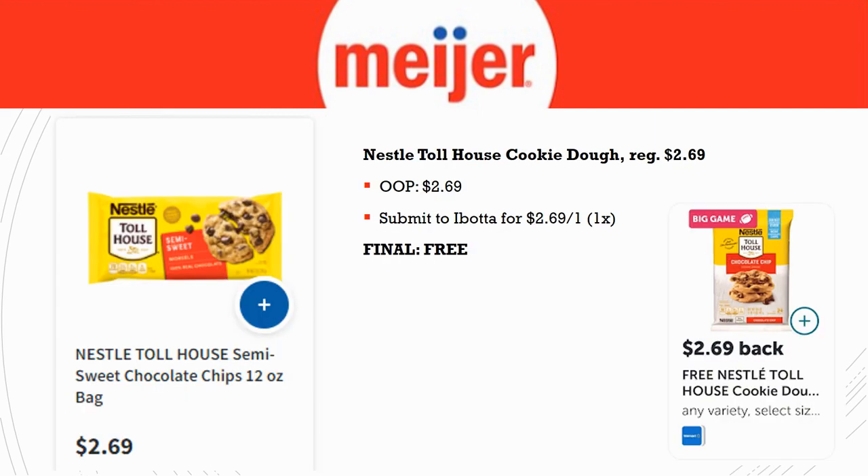Nestle Toll House cookie dough is regularly priced $2.69 — pay that out of pocket. Ibotta has a big game bonus rebate for $2.69 back on one, limit of one time, making one completely free. I actually just used mine at Kroger yesterday, which I kind of wish I had waited to use at Myer. Final cost is completely free — check if you have this Ibotta rebate. If not, refer a friend and have them sign up with your code.